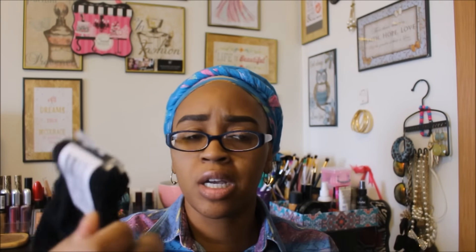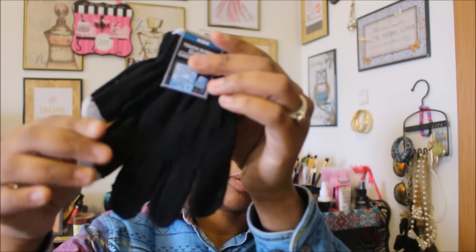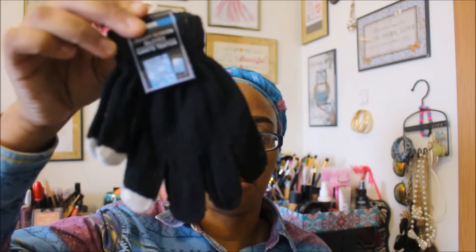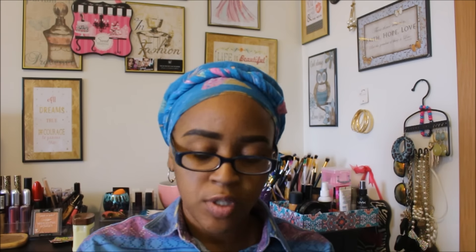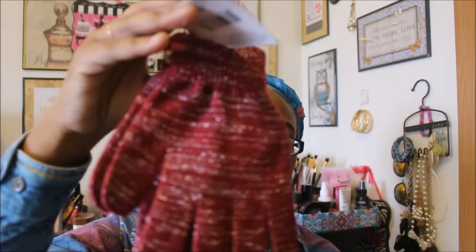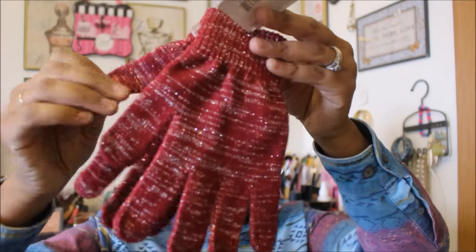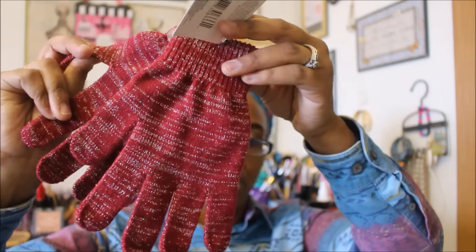I picked up another pair of gloves for Brayshon. These say they're touchscreen gloves, but he doesn't have a phone so that doesn't matter — I just got him a plain black pair. Then I picked up some gloves for myself, kind of the same gloves I picked up for Paris and Asia about two or three hauls back.